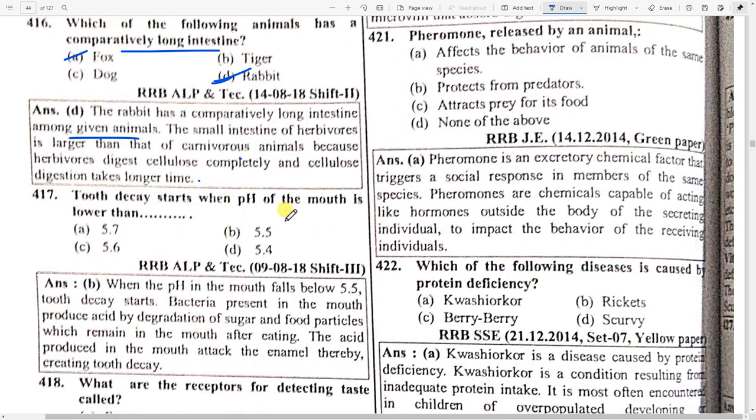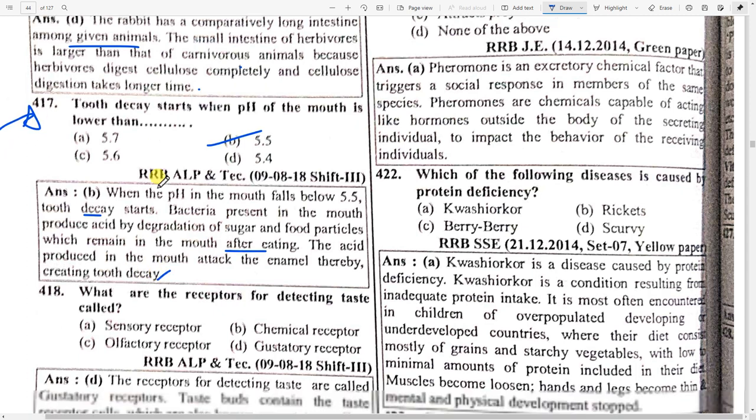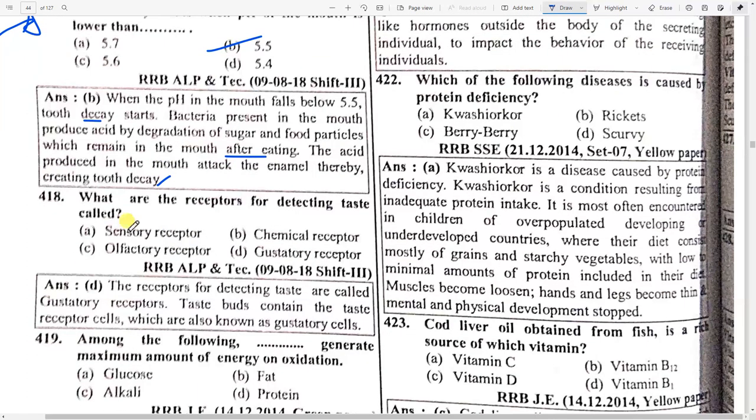Tooth decay starts when the pH of the mouth is lower than option B — 5.5. When the pH value in the mouth falls below 5.5, tooth decay starts. Bacteria present in the mouth produce acid by degradation of sugar and food particles which remain in the mouth after eating. The acid produced in the mouth attacks the enamel, thereby creating tooth decay.